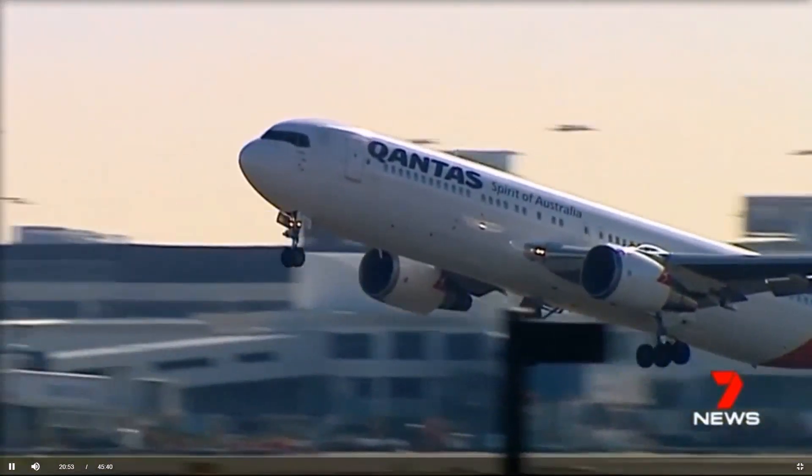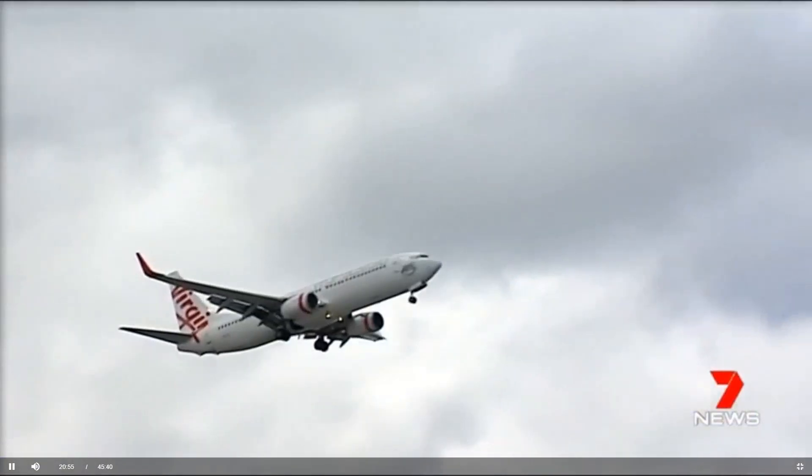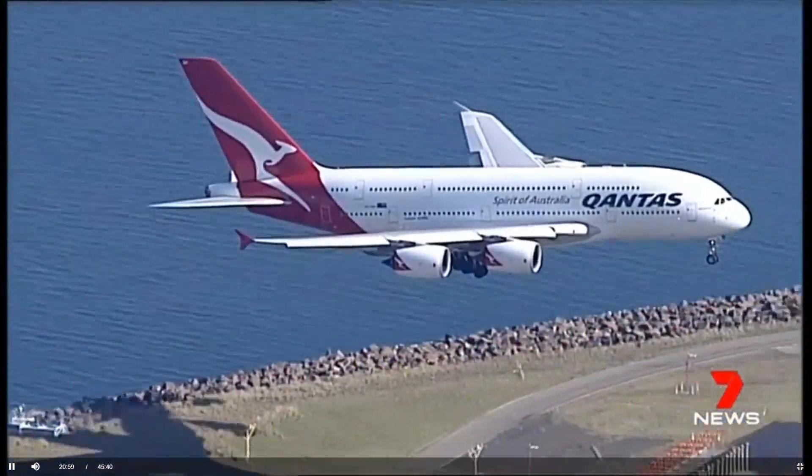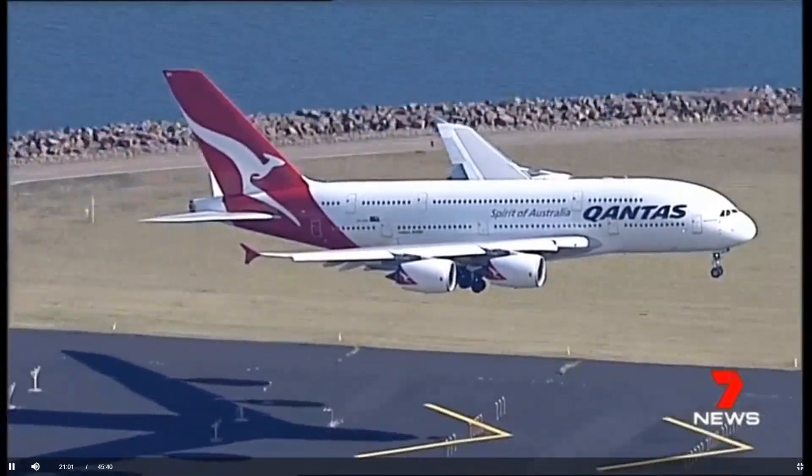New flight paths will start in May. Some suburbs, such as Bulimba and Hawthorne, may get more noise. Some, such as Morningside and Cannon Hill, should have less. The net effect of aircraft flying over the city will decrease because more flights will be handled over the bay.